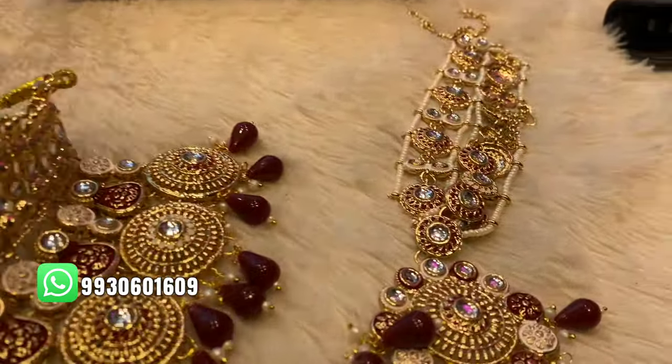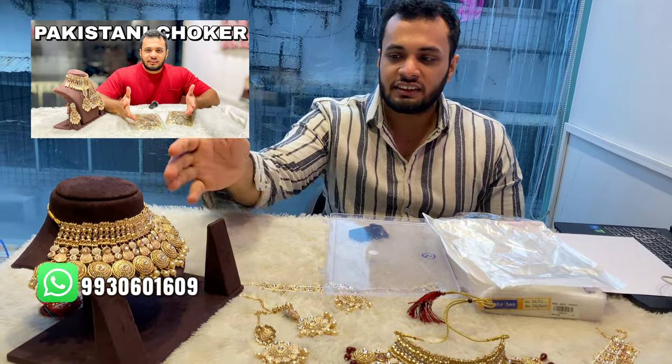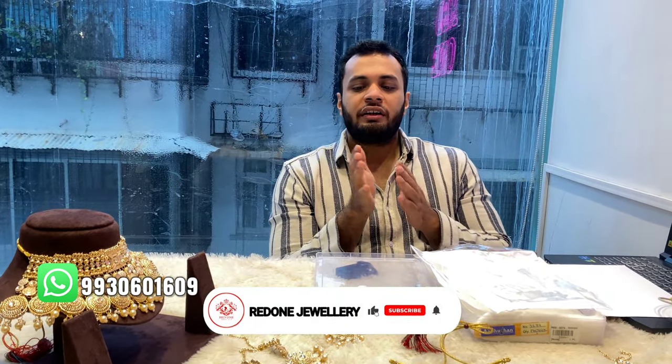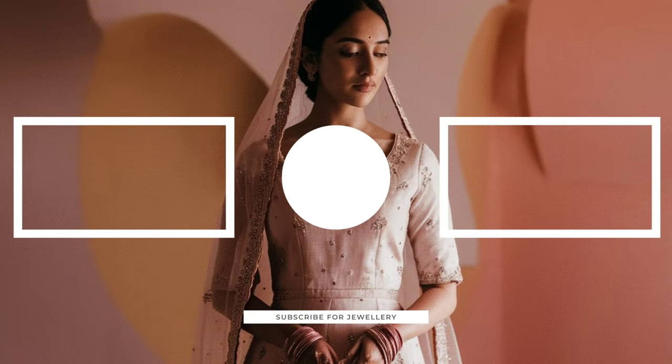The earring will also come with it. To know the prices and all details, please message me on WhatsApp at the number shown on your screen.